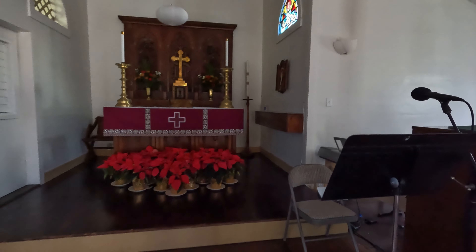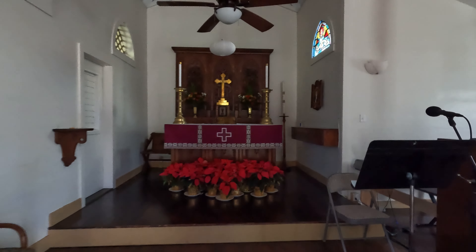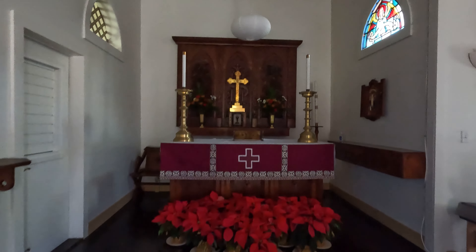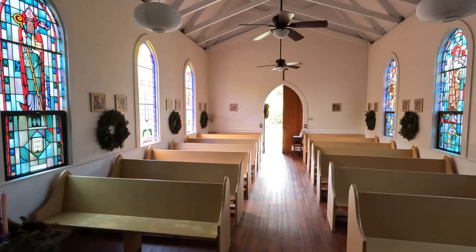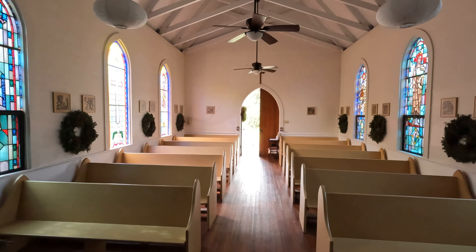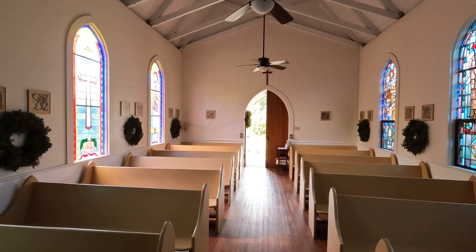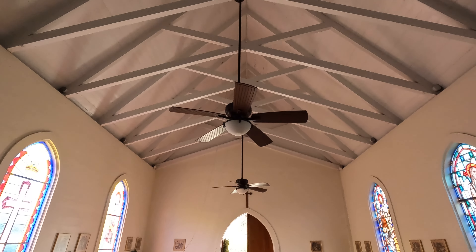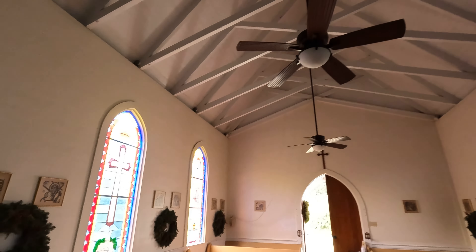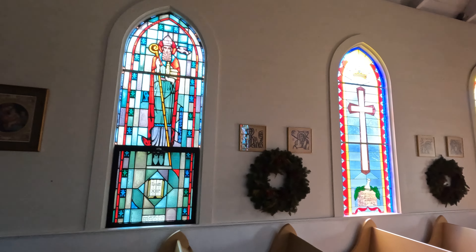The priest is probably standing up here talking to his audience — or maybe it's a she, I don't know who's running this place. The classic fans, and they are needed in here as well. I mean, this is just very, very stuffy, but incredibly nice.